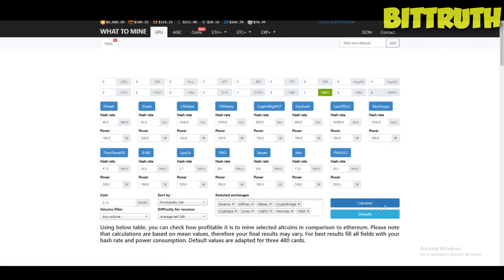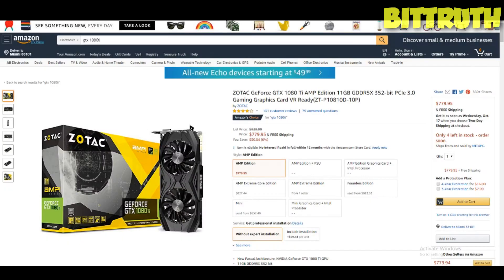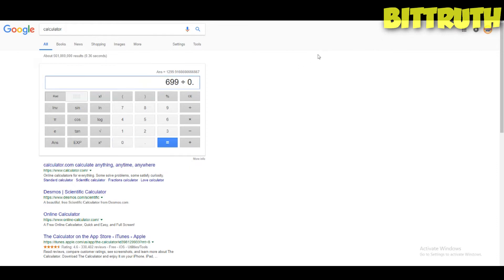If we go to the 1080 Ti and press calculate, we have $1.14 a day on the X16R algorithm on Ravencoin, since it's been really profitable after being added on Binance. You have two deals here: $699 or the inflated price of $779. I calculated based on $799 and that comes to about 1,299 days ROI. Now, if we calculate based on Nvidia's price of $699, that's about 1,165 days — still not bad, but compared to the 1080 that's a different story.